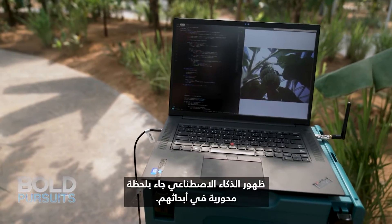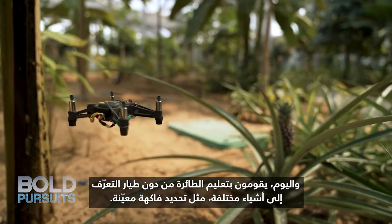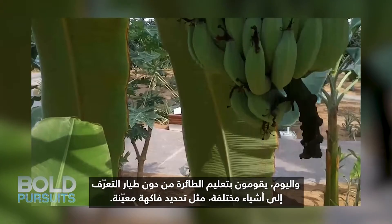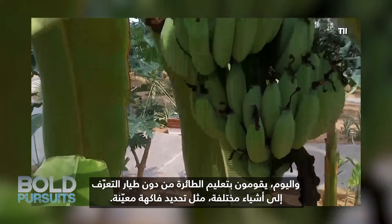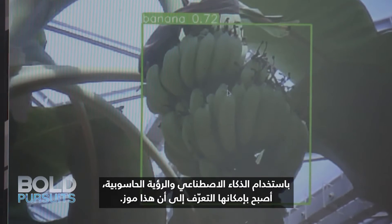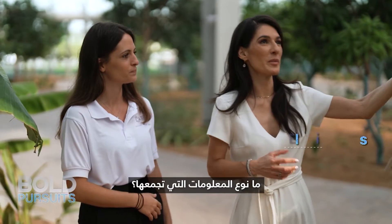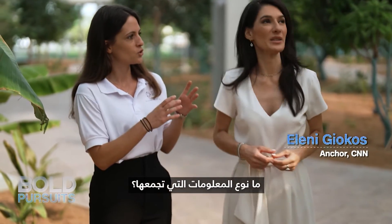The emergence of artificial intelligence has come at a pivotal moment in their research. Today they are teaching the nanodrone to recognize different objects like identifying certain fruits. Using AI and computer vision, it's able to recognize that this is a banana. What kind of information is it gathering as we speak?